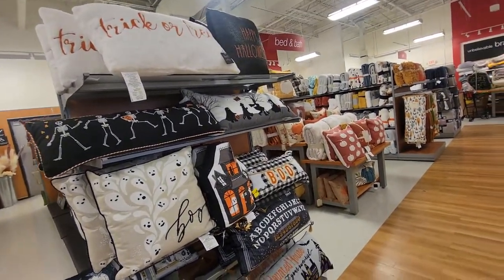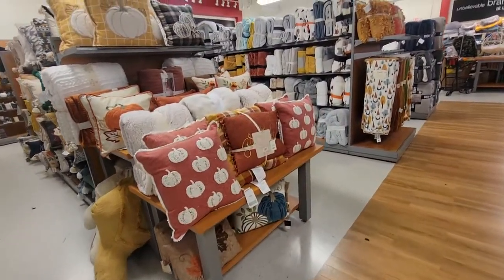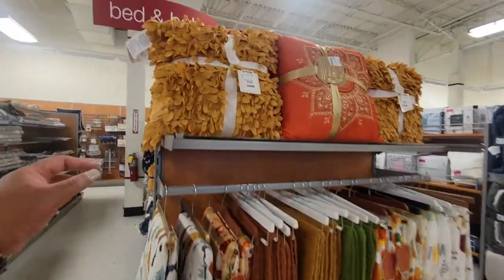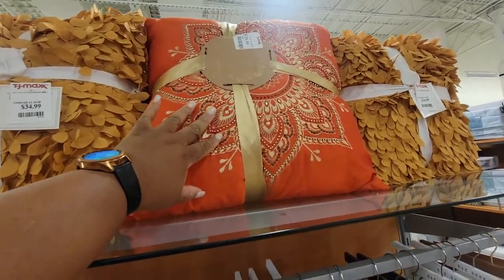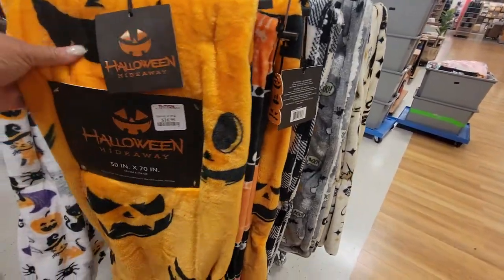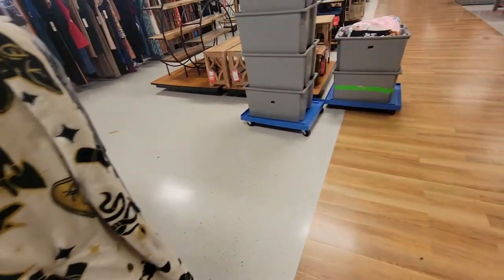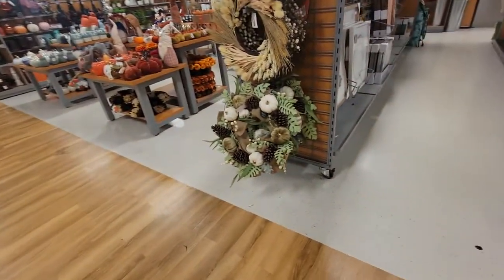Some of their pillows — this is $35, the color is pretty. This is $40. That's pretty, that's real pretty. Right here, you know, you have your little Halloween throws — $17 for this one.